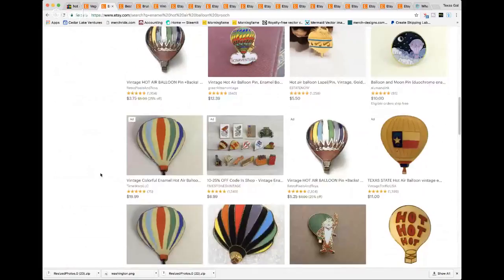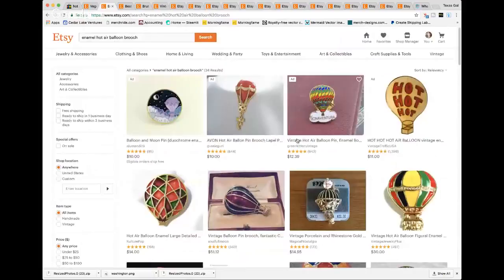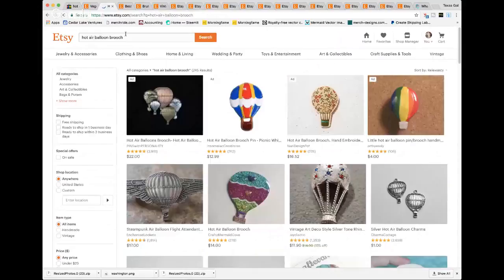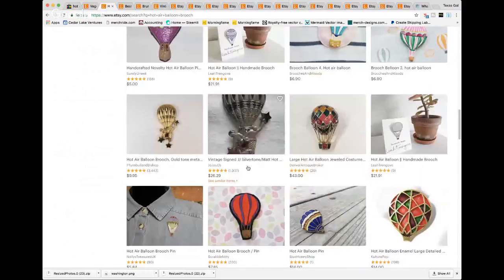Looking on Etsy, even flat little hot air balloon pins go for good money. With the enamel filter on, others are going $15 to $20 or more. There's another JJ Jonette Jewelry hot air balloon with jewel tones. I'll probably start mine around $25 since I didn't see one quite like it. I can always bring the price down — the worst feeling is when you price it and it sells immediately and you realize you could have charged more.